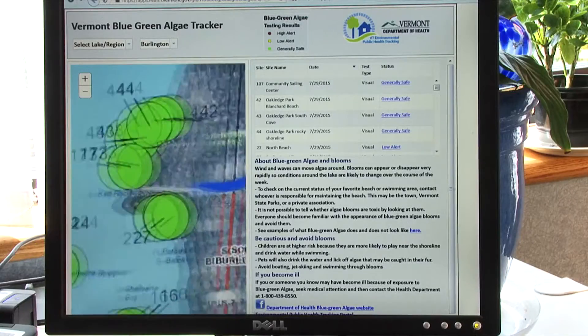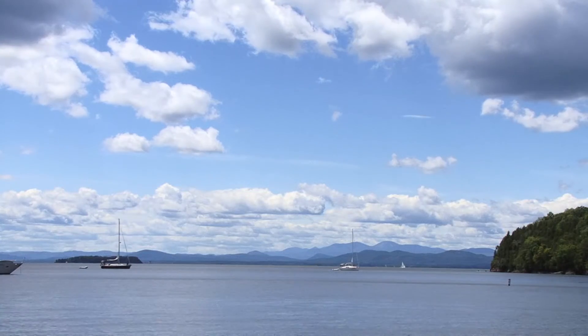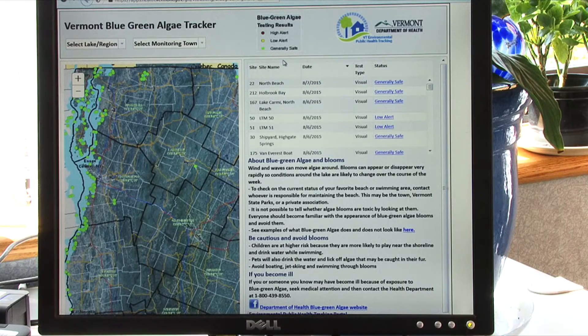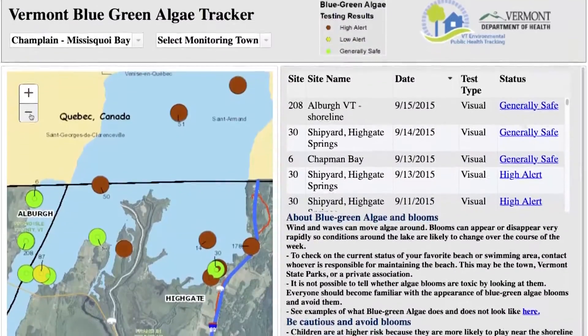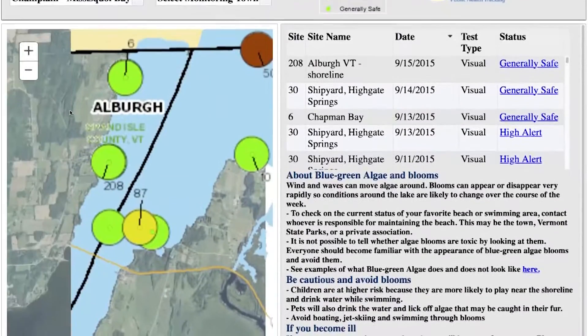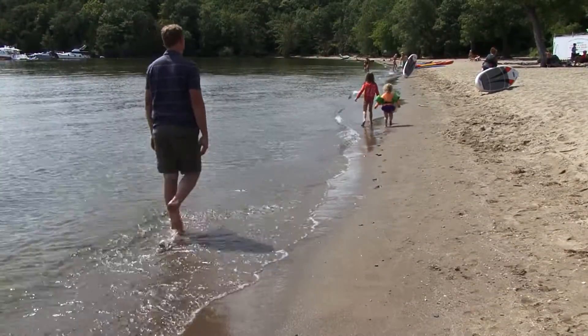They can very quickly see whether the area they're interested in is generally safe, whether there's a low alert, or whether there's a high alert. It's really easy to use the tracker — you just bring up the website and the map pops right up on screen, with all the different beaches coded by different colors. If it's red, it tells you there's a potential problem; if it's yellow, it's questionable; and if it's green, you're good to go. When I look at the map on the tracker, it makes it real easy for me to decide which beach is open, in good shape, and close to where I am.